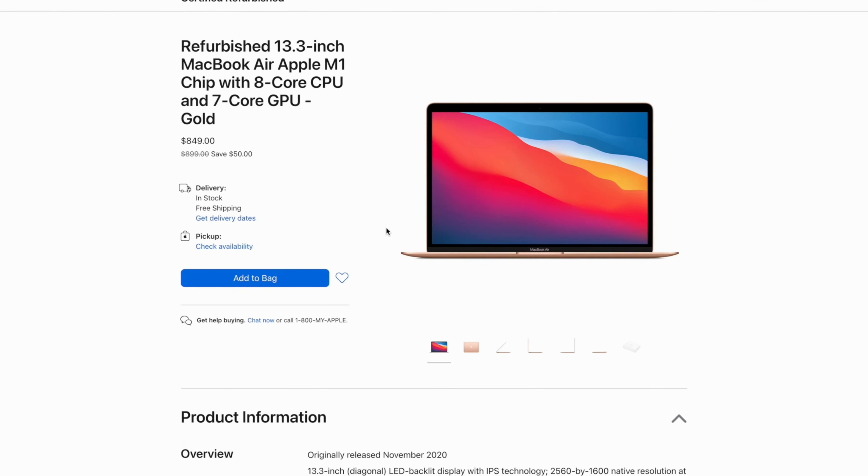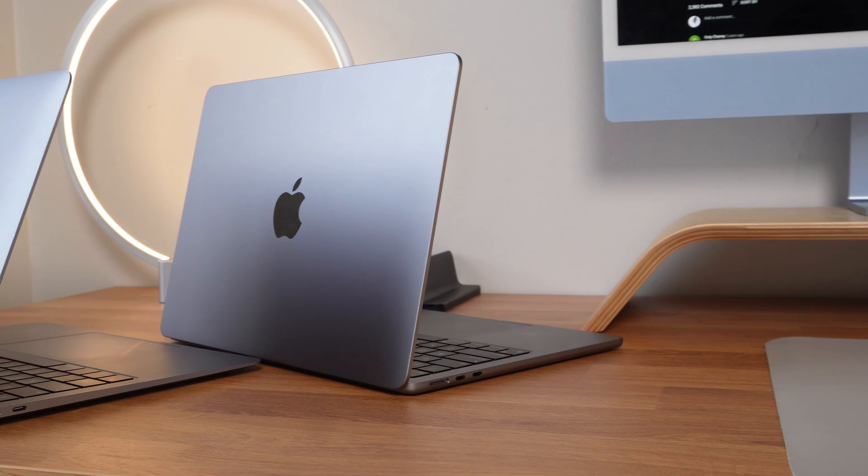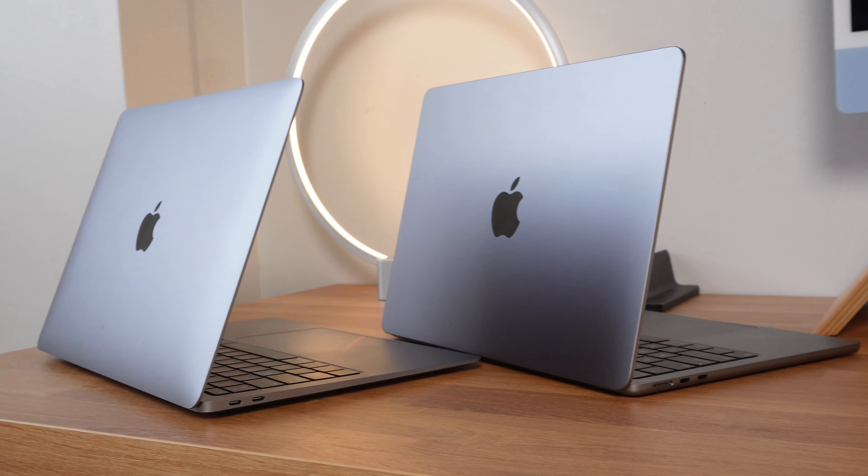A lot of people get MacBook Airs in the first place because it's definitely the cheaper option than the Pro versions. It is a dilemma, but from a practical standpoint, the M1 MacBook Air at $849 refurbished gets you almost the same performance, same battery life, same design for $400 cheaper. You can get the M2 MacBook Air and get MagSafe, the better display, and slightly better performance — but is that enough? Maybe. But if you're a student on a budget or starting out as a content creator, the M1 MacBook Air provides better value. Thank you for watching another day in my life video.